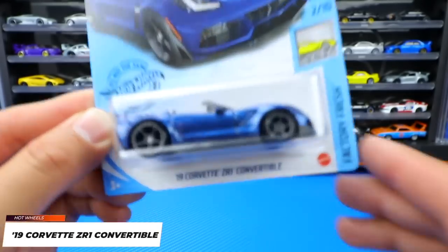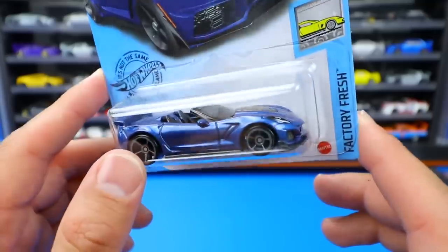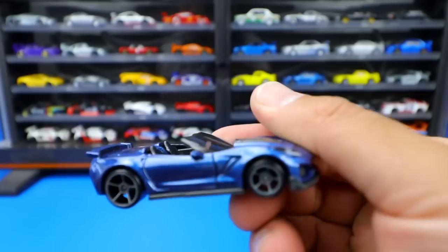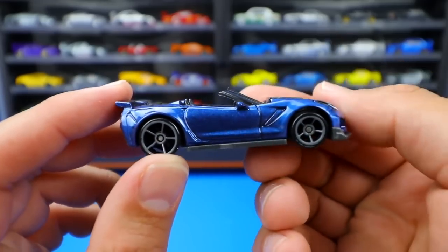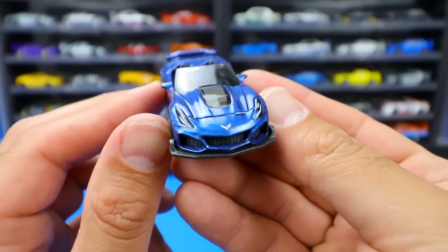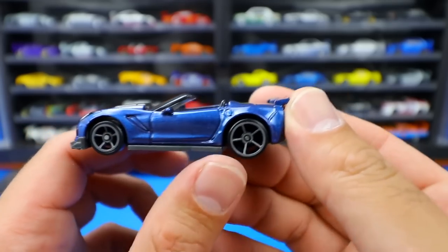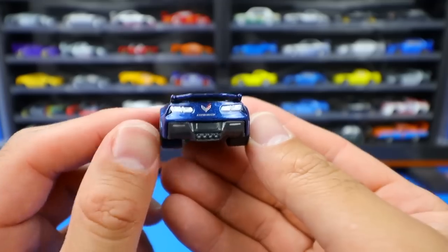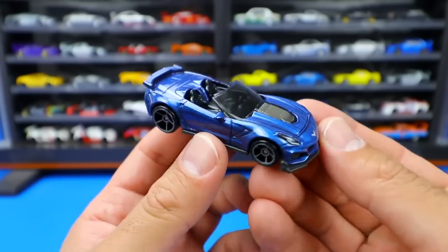From the Factory Fresh Series, we've got the 2019 Corvette ZR1 convertible in a brand new color. We originally saw this one in red, and now we've got this purplish color. I love these five-spoke wheels - big five spokes on the back and little ones on the front. Check out the detail of that ZR1 right there - it looks absolutely fantastic. We've got the big rear spoiler, great detail for the front work. Such a fantastic looking casting and super happy to get another recolor.